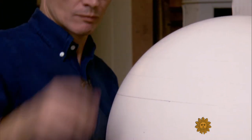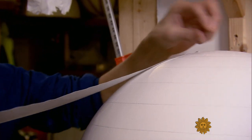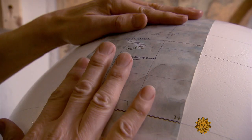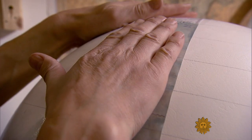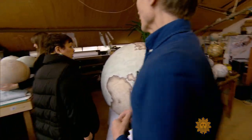Bellerby had to improvise, cracking the mystery of how exactly it was done in centuries past. There isn't a manual for globe-making. Mathematically, he had his head around how it works relatively easily — that wasn't a struggle. The real challenge is actually applying a piece of flat paper to a sphere.